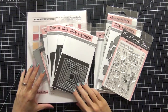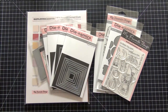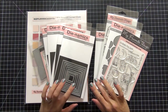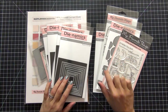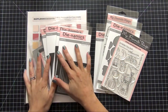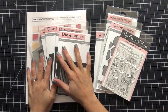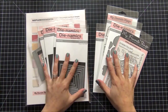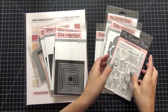Hi guys, today I wanted to share a haul from My Favorite Things, one of my favorite stamp and die companies to order from. I placed two separate orders — one was a Halloween clearance sale and another was while I was in New York, around August or beginning of September, where they had a 20% off sale. I'm going to combine them here in one video.